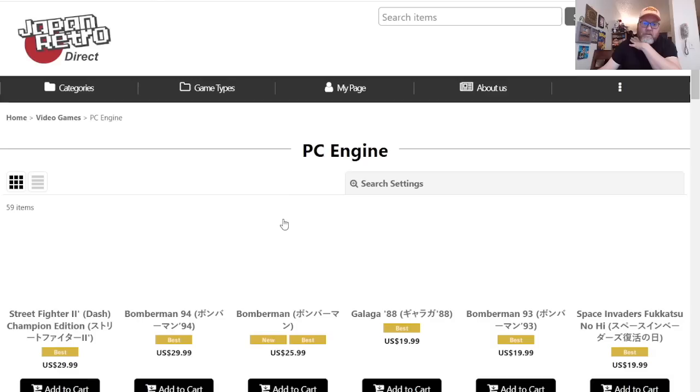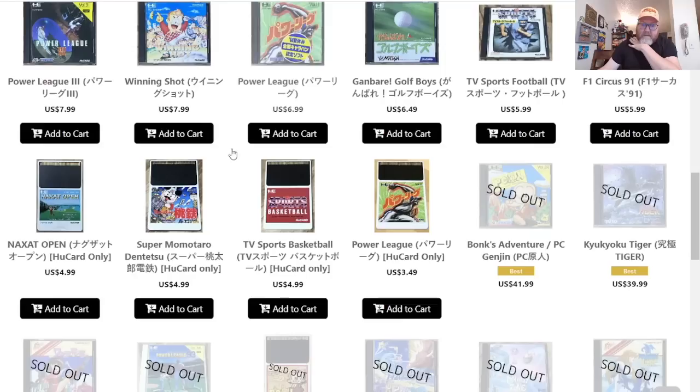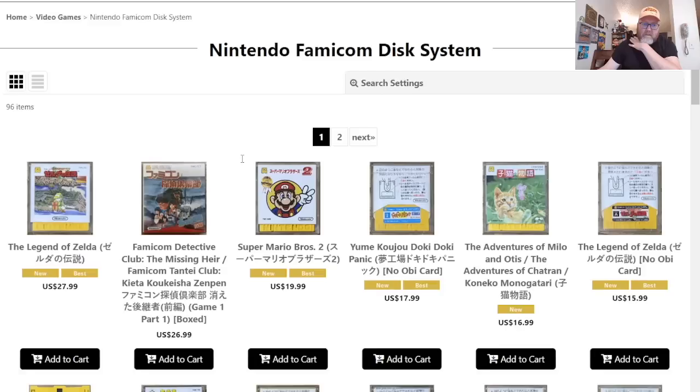Hyperkin announced that Retron device that plays PC Engine games, so I'm kind of curious to see what PC Engine games they have. I don't really need any of these — although I do have a PC Engine Duo — but nice to see they have loose games too. Might come back to this after that device comes out.